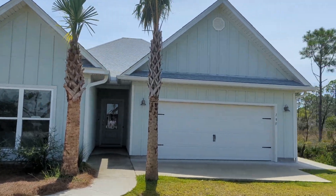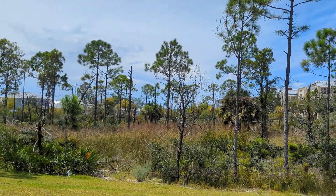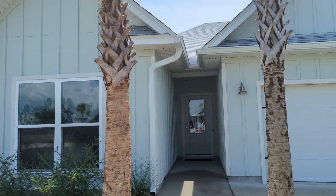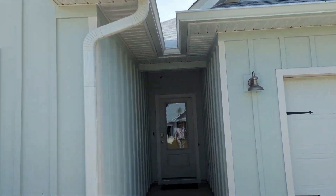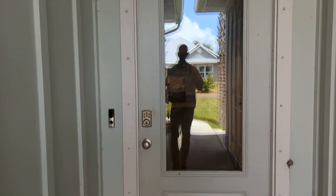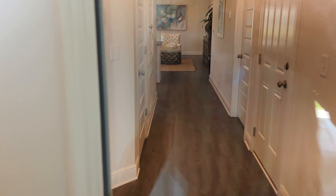Let's take a look at a Kennedy out here in our Windmark Beach community where you can be walkable to the ocean. We're gonna take a peek here. This is a very special floor plan. It's just under 2,200 square feet.